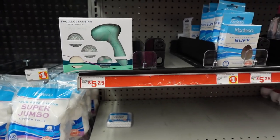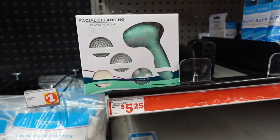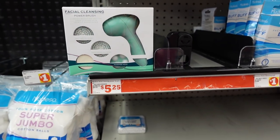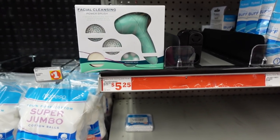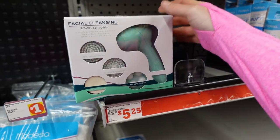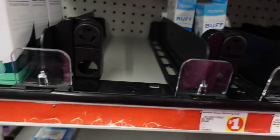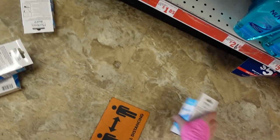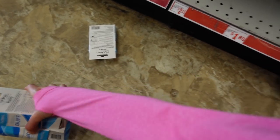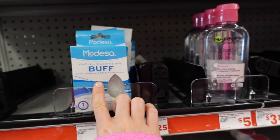There is no escaping these battery-operated face washing brushes — they are everywhere. Here we have one for five dollars and twenty-five cents by Modessa. Who remembers the Buff Puff? Let me pop it off. Very harsh on the skin barrier.